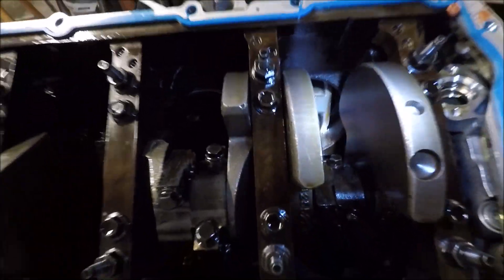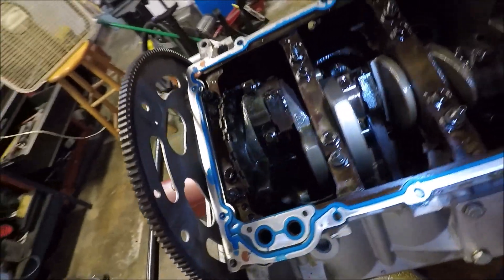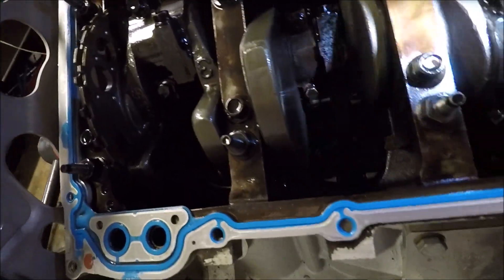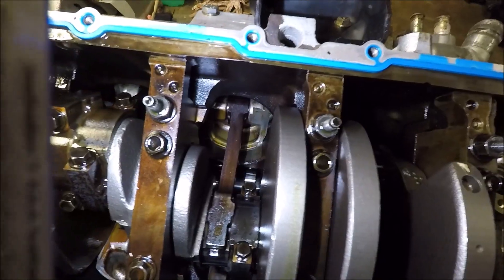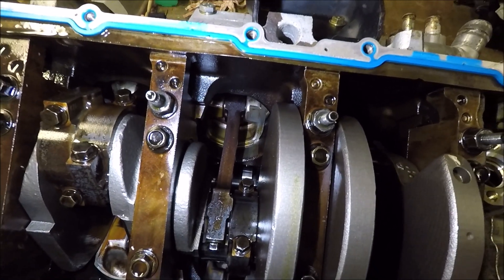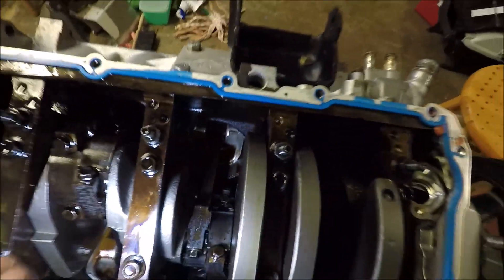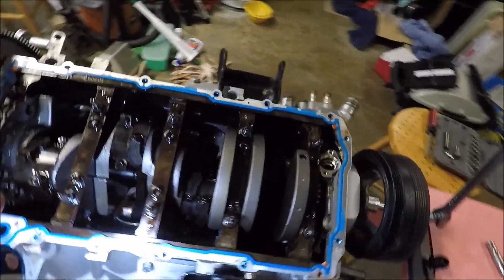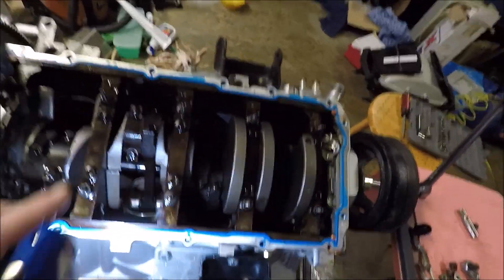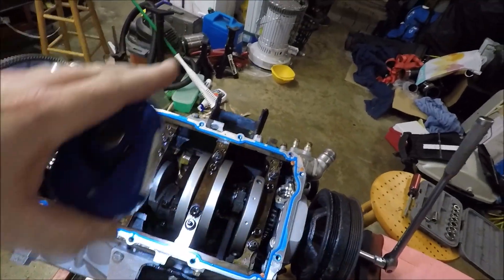I'm going to look through here at all these rods and see if I have any bent rods, and see if I can see anything broken on the bottoms of the pistons. Well, we have a resolution and I'm not very happy about it. This rod right here is bent — it kind of warps over to the side. Just to confirm this, I spun the engine over and that piston is not coming all the way up to the edge of the bore, whereas all the rest of the pistons I've checked seem to be going all the way up.